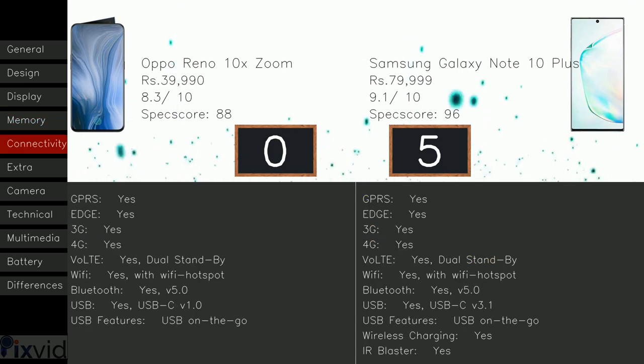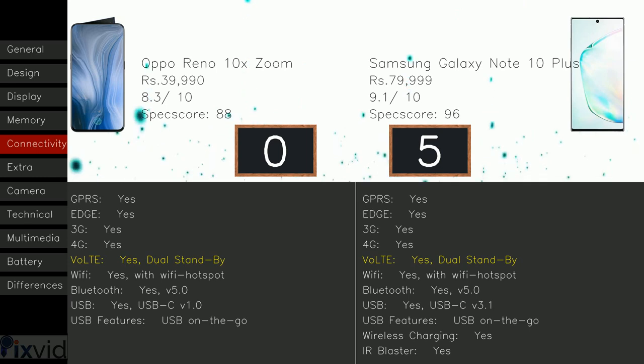Here comes the connectivity section. Both models include 4G, VoLTE dual standby, and Bluetooth V5.0. The Reno 10X Zoom has USB-C V1.0, whereas Note 10 Plus has USB-C V3.1.